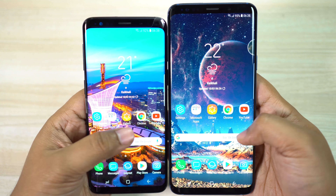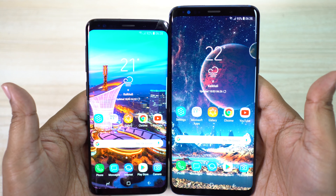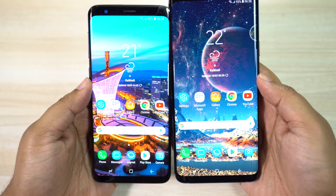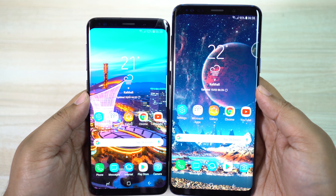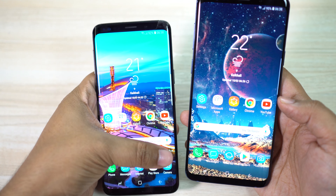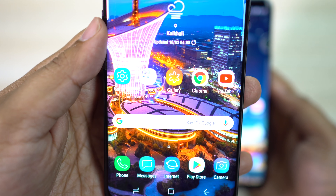You might be considering S9 because it's compact, ergonomic to hold, and also it's cheaper, but just tell me — isn't S9 basically S8 with dual stereo speakers? I mean, there is no significant difference between S8 and S9, just a variable aperture lens at the back. The upgrade of the processor from 835 to 845 is nothing notable, and if you're already using S8, of course you're gonna skip S9. You will either upgrade to S9 Plus or Galaxy Note 8. If you're into compact devices, you either stick to S8 or switch to some other brand.